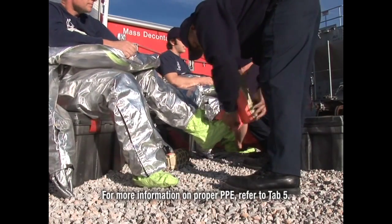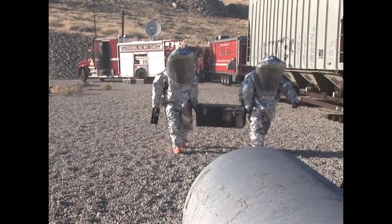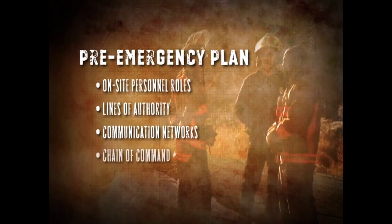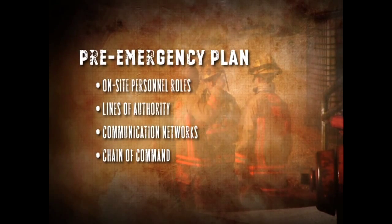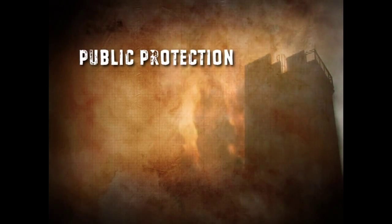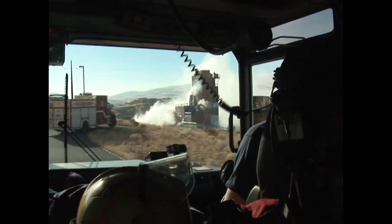The nature of the incident will determine what level of PPE you should use. These precautionary measures will not only protect yourself, but also your team, and enhance your ability to respond to the incident. Your pre-emergency plan would have identified on-site personnel roles, lines of authority, and communication networks. The chain of command should be immediately established upon arriving at the incident site. Protecting the public is also key to a successful outcome, and proper emergency alerting and response procedures should be in place. You should be prepared to initiate the notification system, including reverse 911, door-to-door alerts, and other procedures.